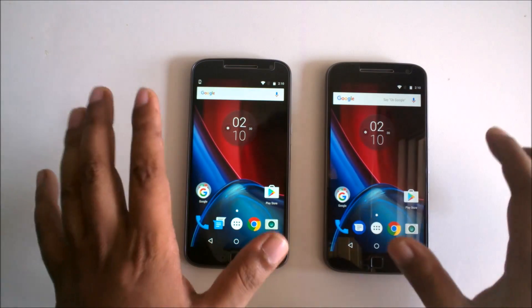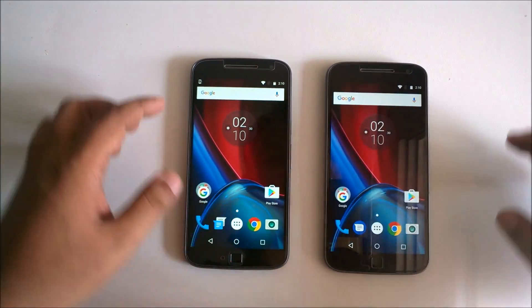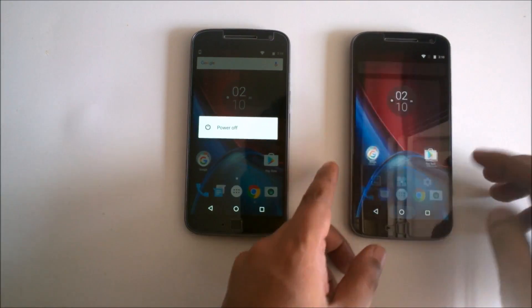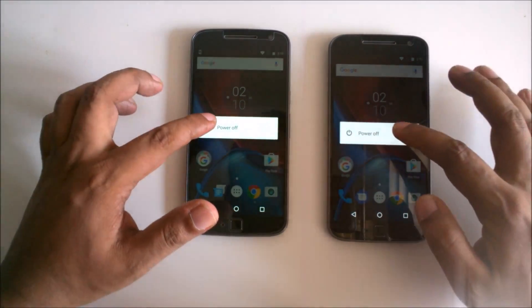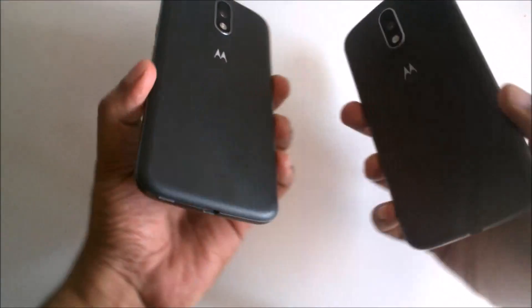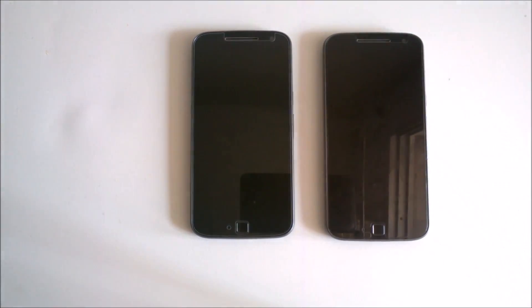I'm going to shut down at the same time and I want to see which one goes faster for the shutdown. I want to make the home screen first okay. I'm going to shut down at the same time. This is just a simple small test — I don't feel much difference. So Marshmallow versus Nougat on the Moto G4 Plus — thank you, bye bye.